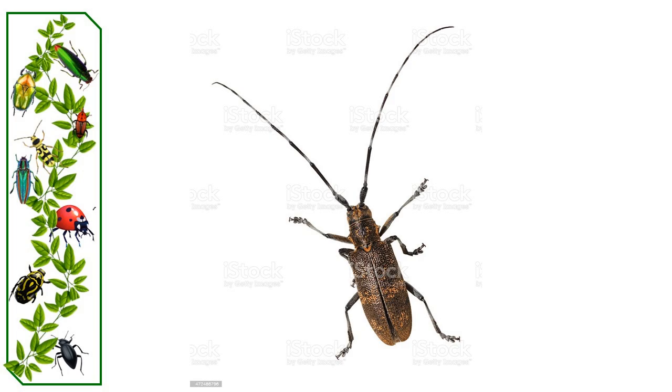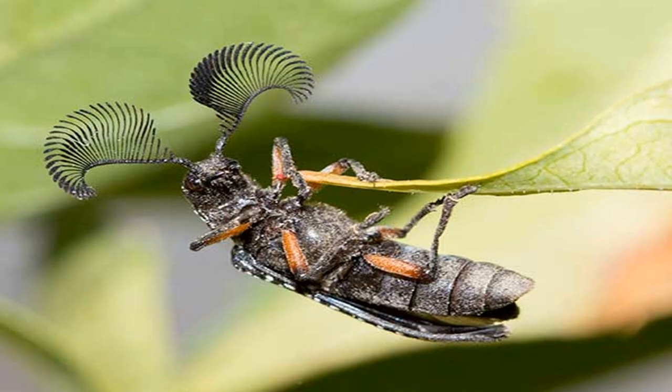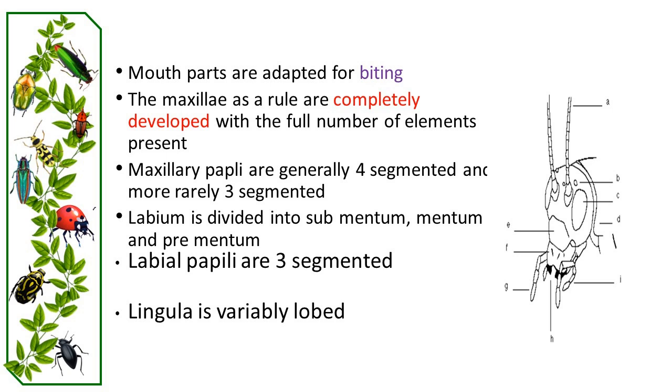Antennae can also be used in mating, defense, and grasping. All beetles have chewing and lapping mouthparts. The mandibles are prominent and serve functions from grasping to cutting.